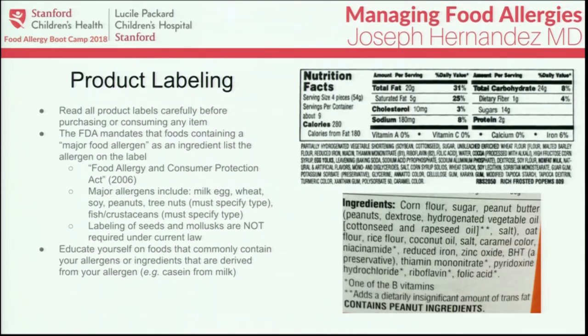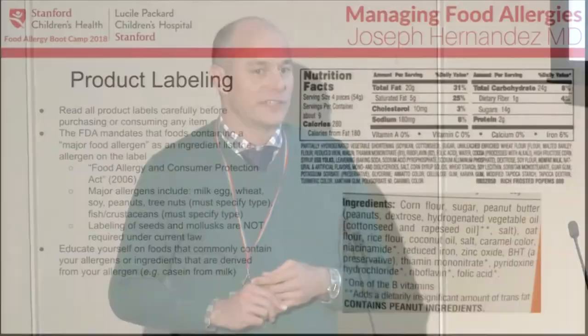the Food Allergy and Consumer Protection Act requires that major allergens — including milk, egg, wheat, soy, peanuts, tree nuts (specifying which type), fish, and crustaceans (specifying which type) — must be labeled on the package. It's noteworthy that labeling of seeds and mollusks, including shellfish, are not required under current law.